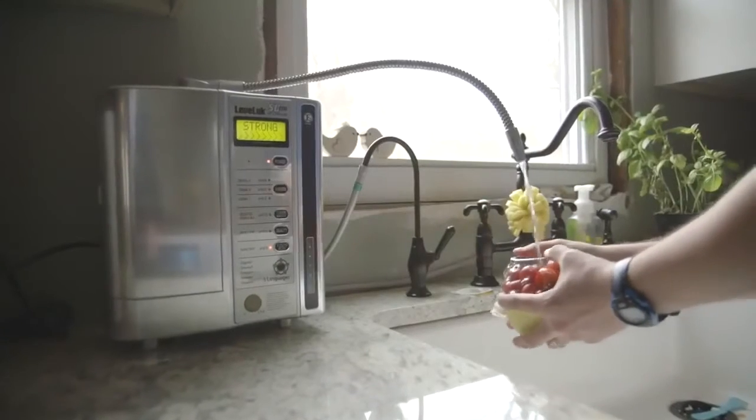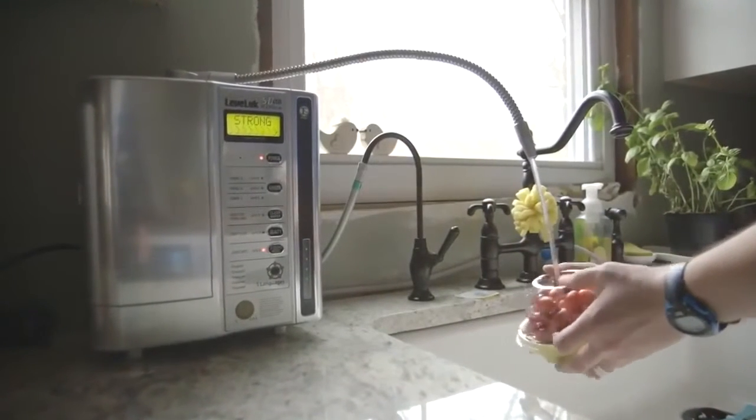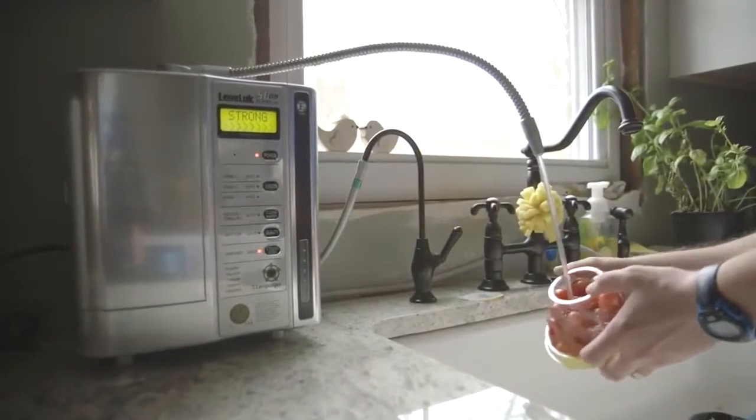Finally, let's take a look at the Strong 11.5 alkaline water. It works as an emulsifier, it removes pesticides from your produce, makes it taste healthier, and makes your produce last longer.